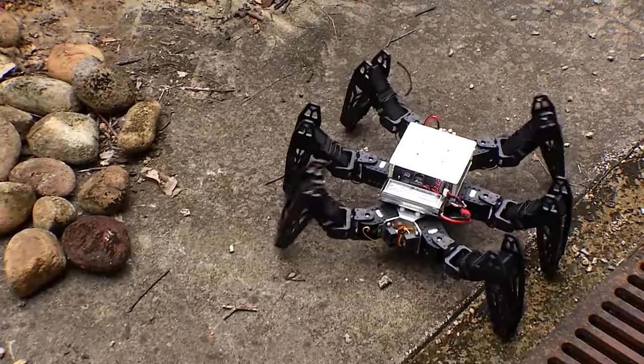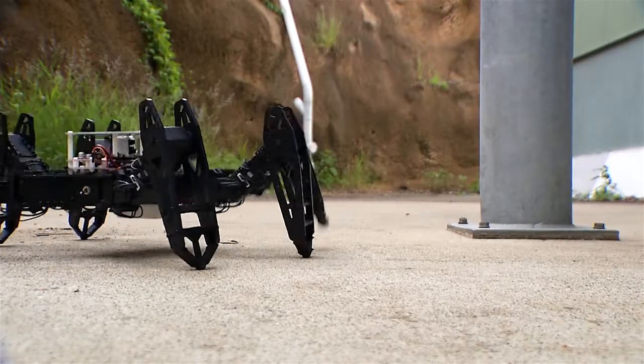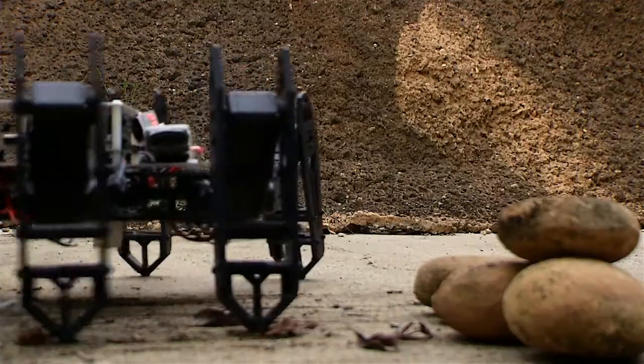The hexapod robots that we've been working on have these servos that provide you with sensory input. It's important to know what sort of ground you're traversing on so that the legged robot can adapt to that.